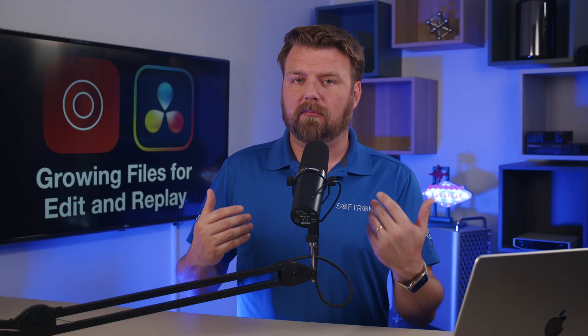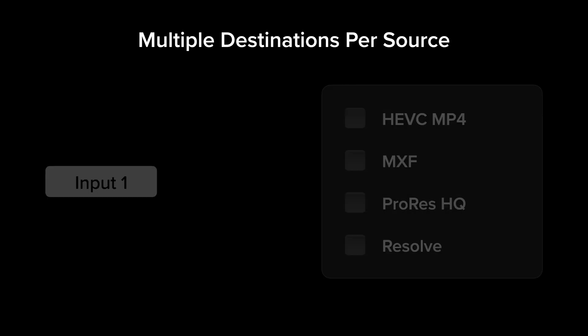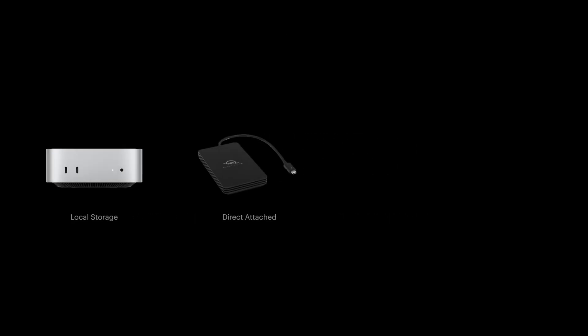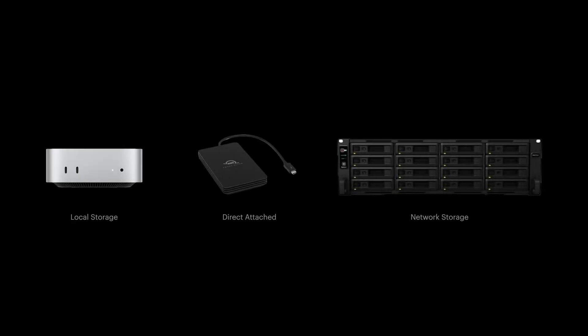For Resolve users who might be new to Movie Recorder, it's good to know that we can have multiple capture destinations. You can capture HEVC, ProRes, and Resolve's special growing file format all at once. So you can have one input and multiple destinations, all from Movie Recorder.